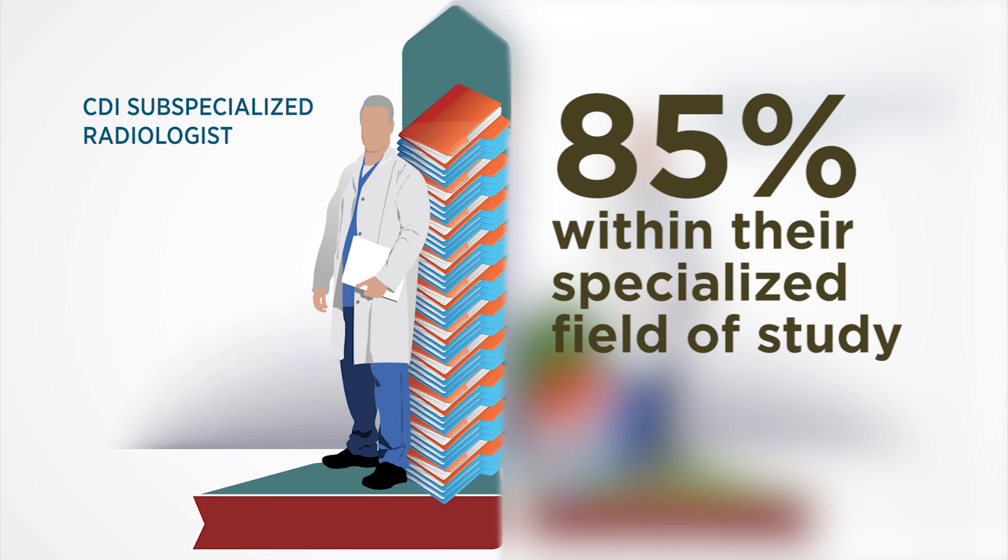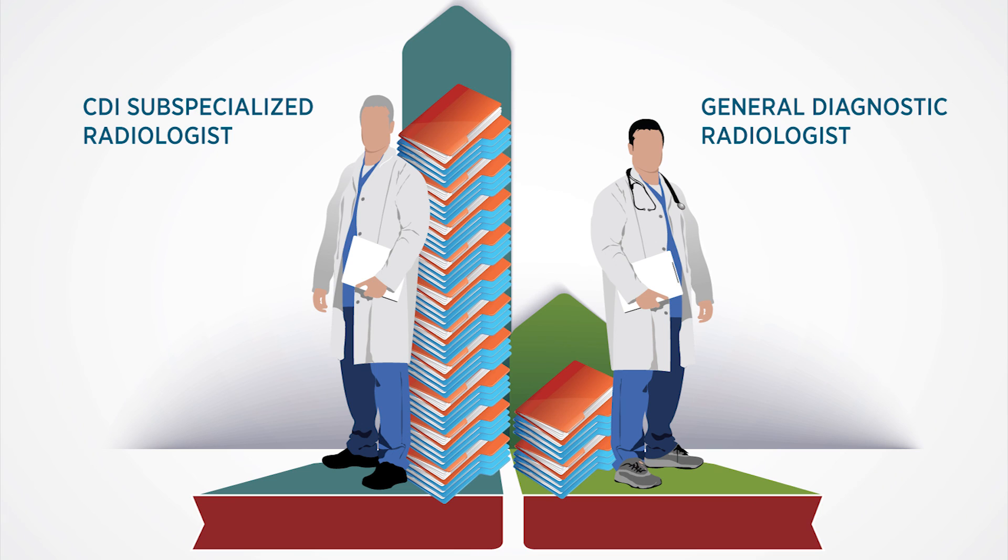At CDI, 85% of the cases the radiologists read are within their specialty. A general radiologist at another imaging group or hospital looks at a fraction of those specialized cases. All the radiologists at CDI are sub-specialized to one degree or another, and so we concentrate on one thing and that's what we do.